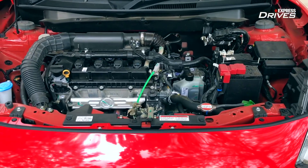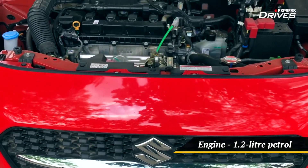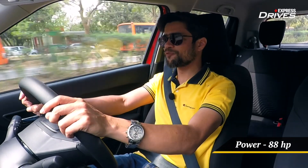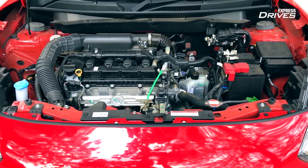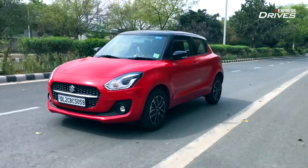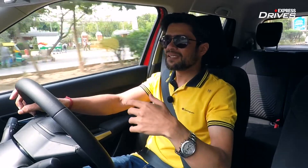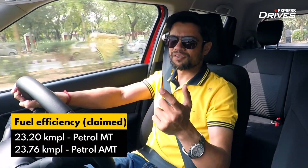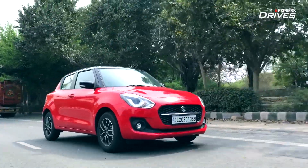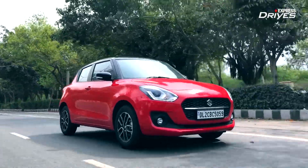The biggest change is the engine. It comes straight from the Baleno — a 1.2 litre dual jet unit. Power has gone up from 82 horsepower in the earlier Swift to 88 horsepower now. That slight bump in power does not come at the cost of fuel efficiency; in fact, claimed fuel efficiency numbers have gone up. For the AMT variant, the claimed figure is up by about 2 kilometres per litre over the previous version — great news given today's rising fuel prices.